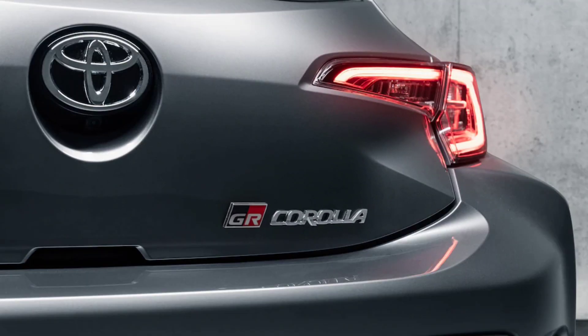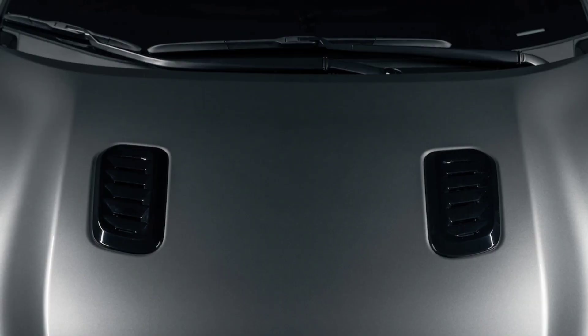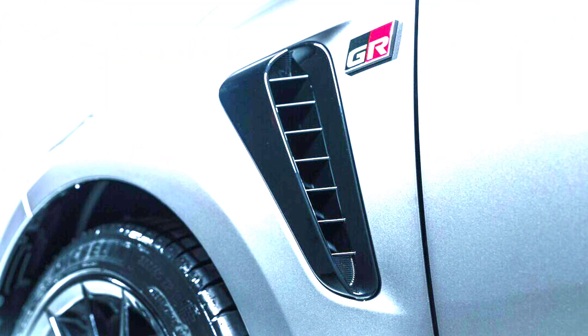If you're into the look, which includes a bigger rear wing, forged carbon fiber roof panel, Brin Knob sueded sport seats, and an exclusive Morso sign shift knob, allow us to clarify some of the language Toyota used when introducing the variant.